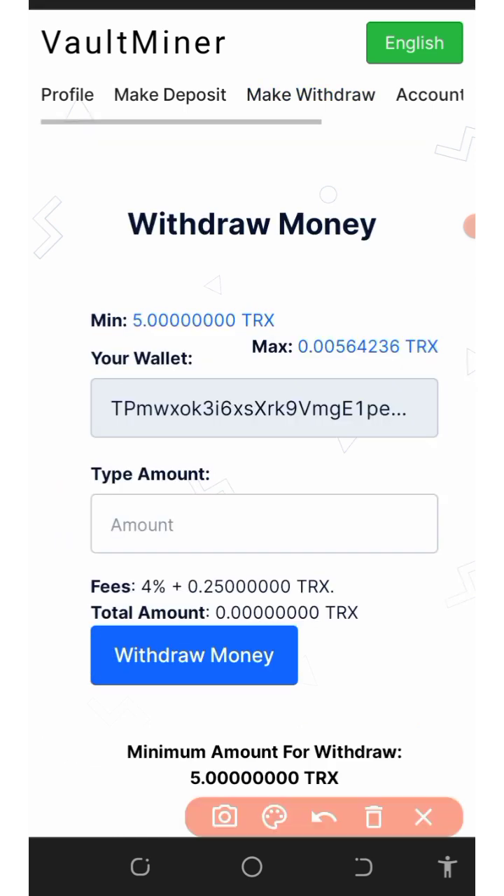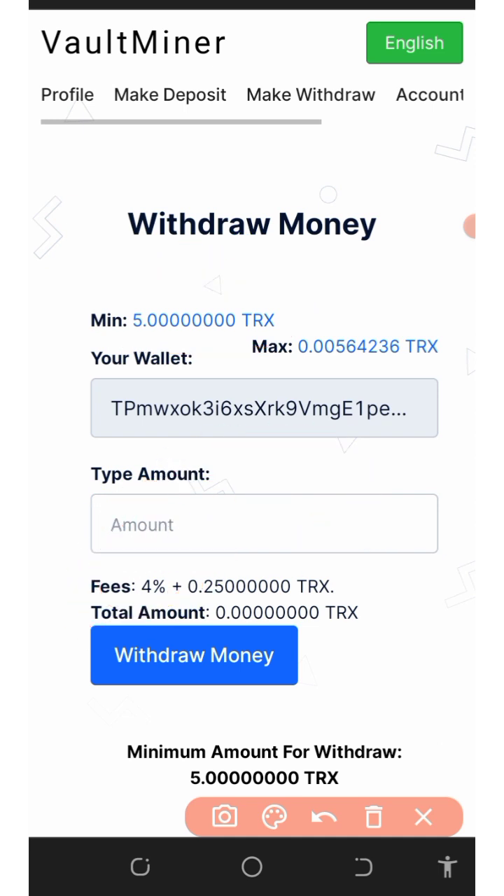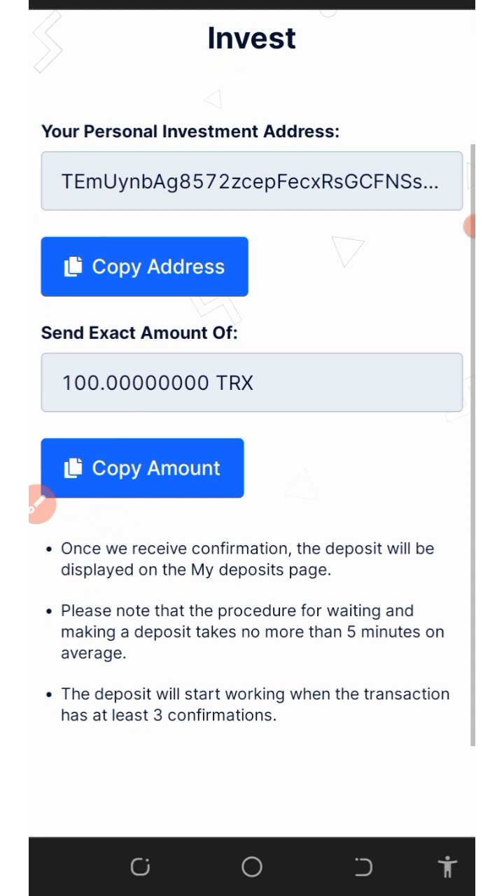Once you tap on withdraw, it takes you to the withdrawal page. The minimum withdrawal from this platform is 5 tracks. Enter the amount you want to withdraw — they charge a 4% fee — then click the withdrawal money button and you'll automatically receive your payment deposited into your account within a few minutes. The platform is very simple to use.